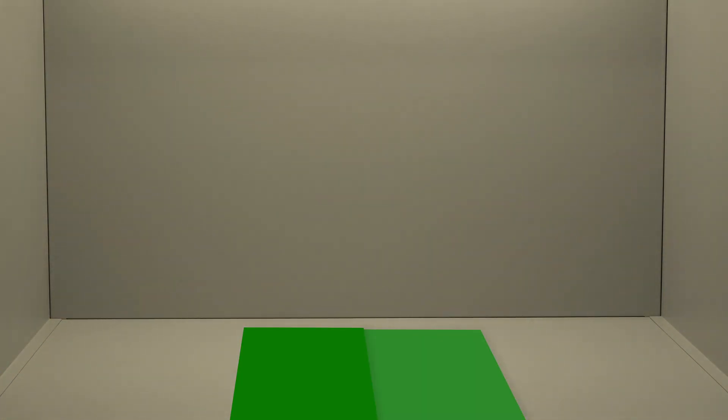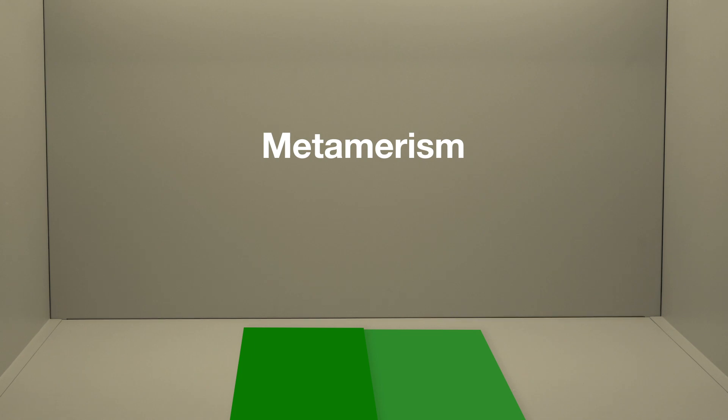Have you ever compared two samples that look the same under one lighting condition but then look different in another? This is known as metamerism, and is another reason it's important to check your products under a variety of light sources.